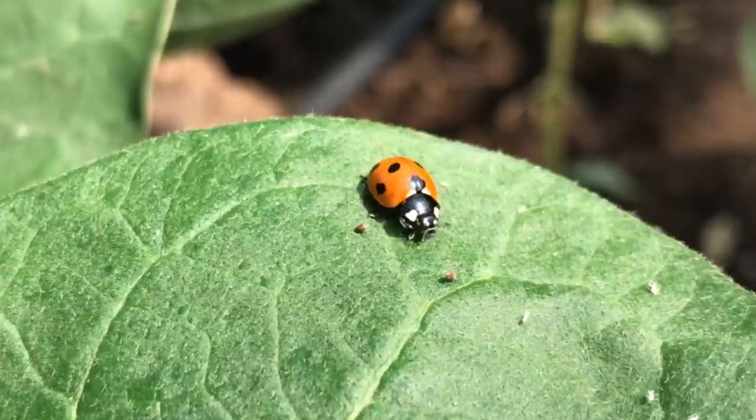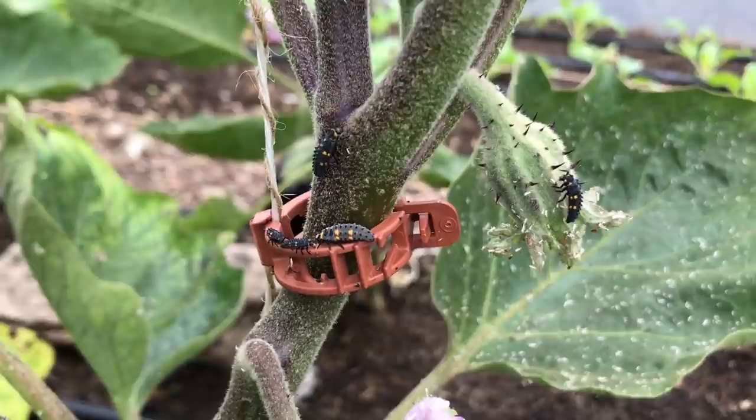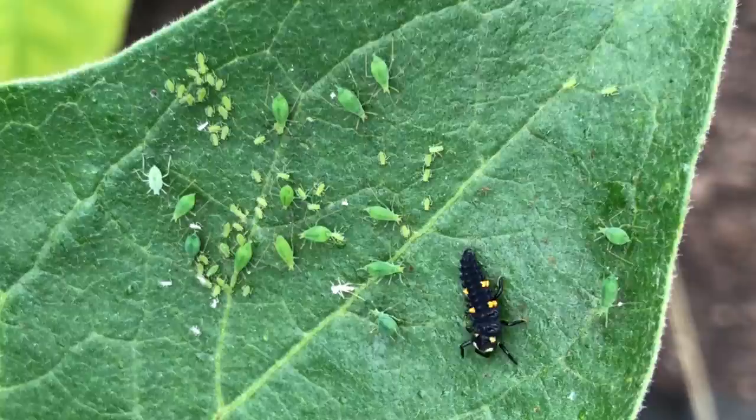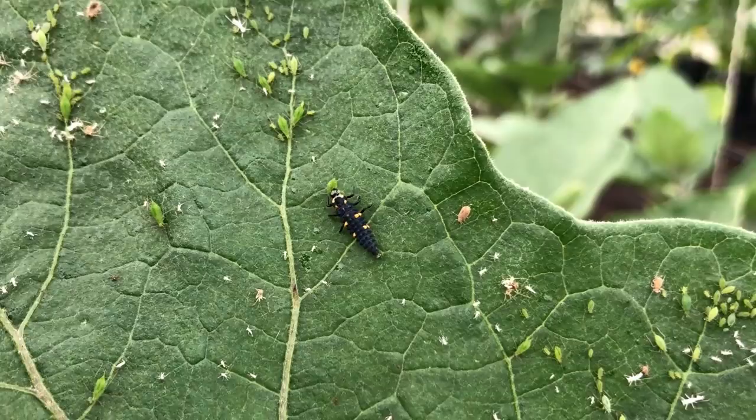Only a few days later I noticed a ladybird on the aubergine plants, and a while after that I noticed the first of the ladybird larvae on the plants as well. The population of ladybird larvae seemed to rapidly increase to match the abundance of the food source, and it got to the point where I had never seen so many ladybirds at various stages of development. Gradually the number of aphids decreased on the aubergine plants, then the ladybird adults and larvae started to migrate to other parts of the polytunnel. I have seen ladybird populations rise and fall in the past, but there were hundreds of these helpful creatures when only a short while ago very few could be found.